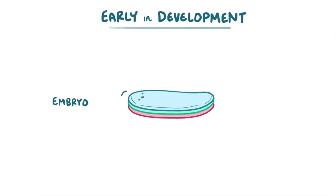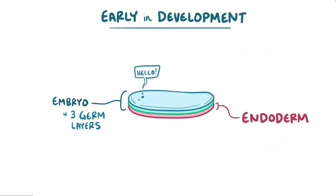Early on in development, the embryo is a flat, disc-shaped organism made up of three layers of pluripotent cells called germ layers, which give rise to all the organs and tissues in the body. They have an inner layer called the endoderm, a central layer called the mesoderm, and an outer layer called the ectoderm.